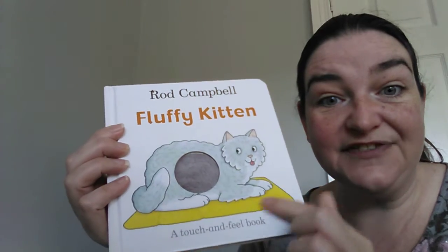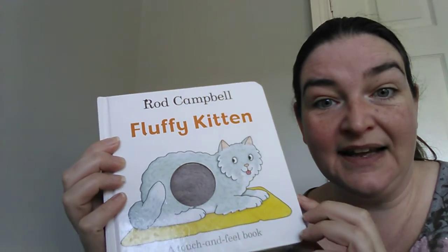Hi guys, it's time for another story today and the story I've got for you today is called Fluffy Kitten. And here's Fluffy Kitten here. It's all about what she likes to do.